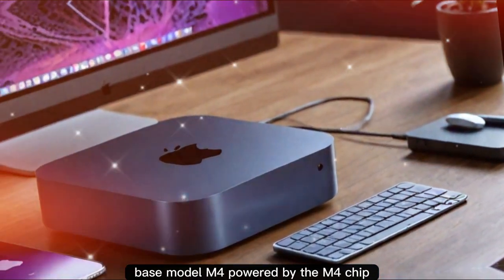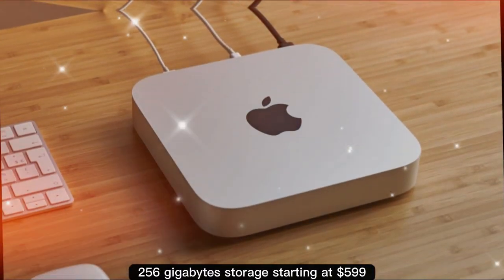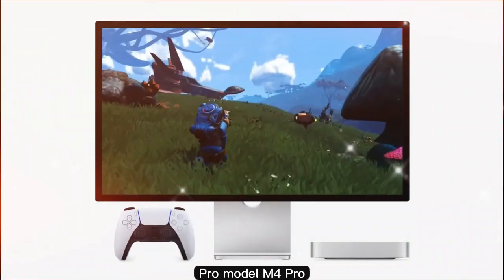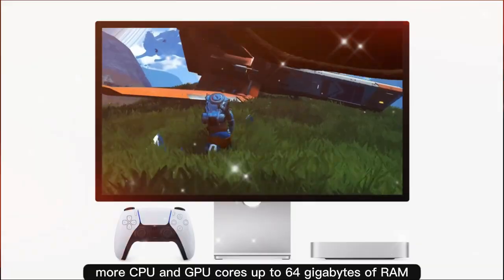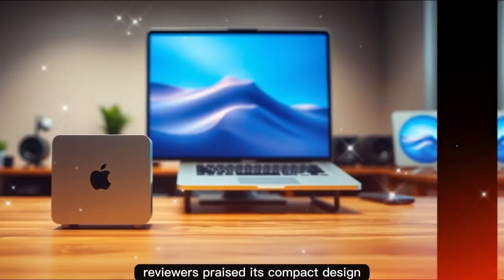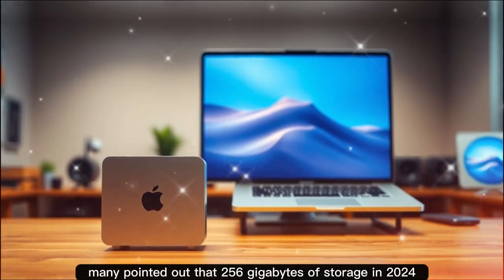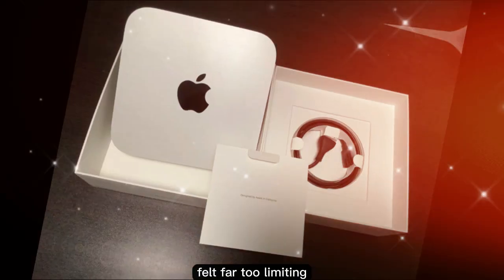The base model M4 is powered by the M4 chip with 16 gigabytes of RAM and 256 gigabyte storage, starting at $599. The Pro model M4 Pro offers more CPU and GPU cores and up to 64 gigabytes of RAM, starting at $1,399. The reception was overall very positive — reviewers praised its compact design, efficiency, and affordability, though many pointed out that 256 gigabytes of storage in 2024 felt far too limiting.